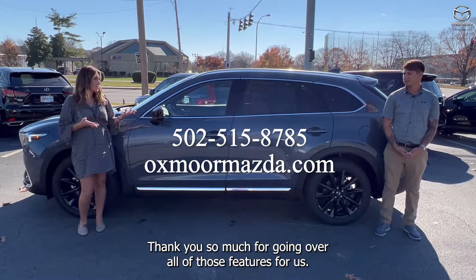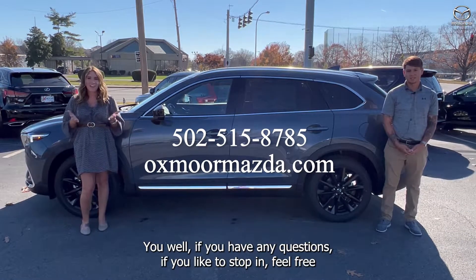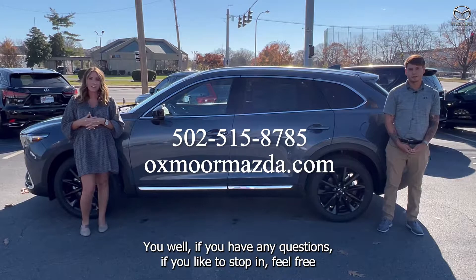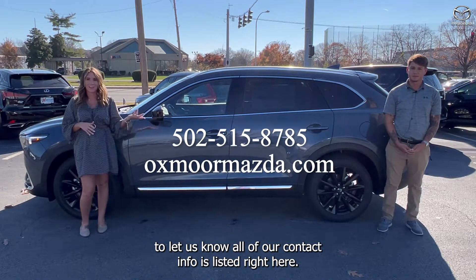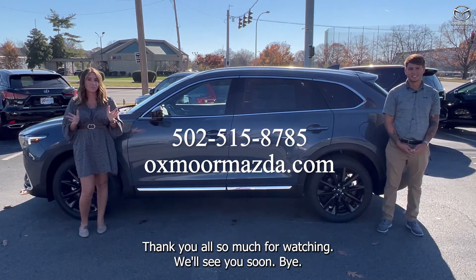Thank you so much Sebastian for going over all of those features. If you have any questions or if you'd like to stop in, feel free to let us know. All of our contact info is listed right here. Thanks all so much for watching — we'll see you soon. Bye.